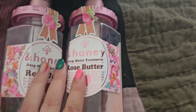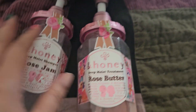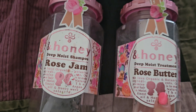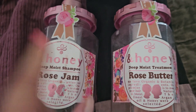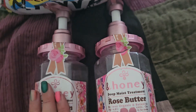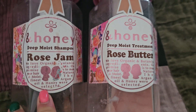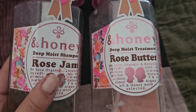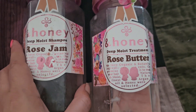I got this set during COVID. I tried to get this last bit of conditioner out. This is the Rose Butter and Rose Jam, which is the shampoo and conditioner. This smells really good and is super moisturizing. I got it during COVID and finally finished them up. I really like this brand — they have a lot of good quality products, highly recommend. I also bought their Sakura shampoo and conditioner set, so I'm going to try that one next.